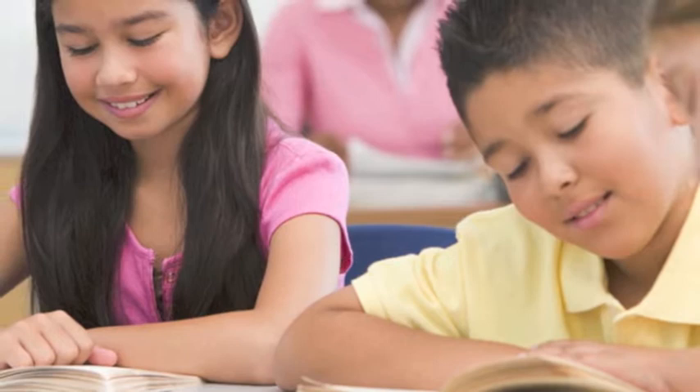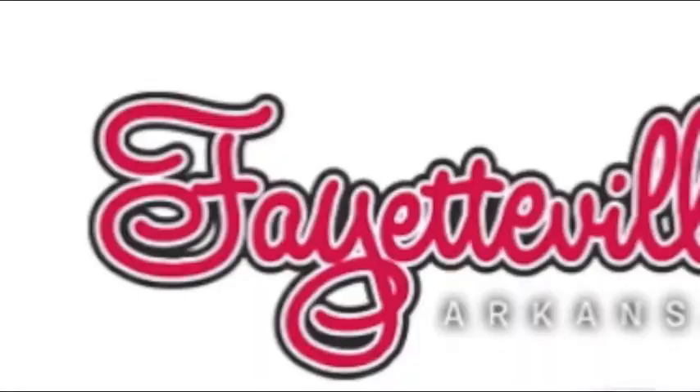Last year, OLC taught 263 students from 30 different countries. The painted pigs often reflect their sponsor.